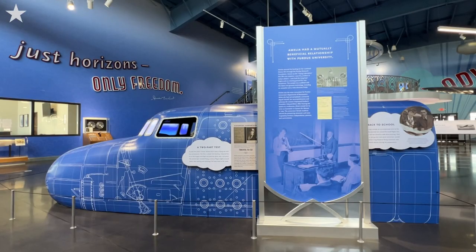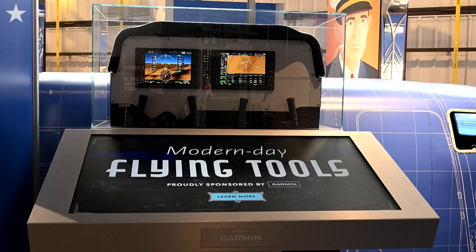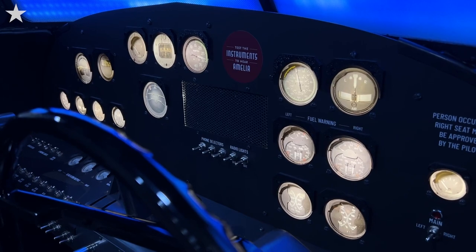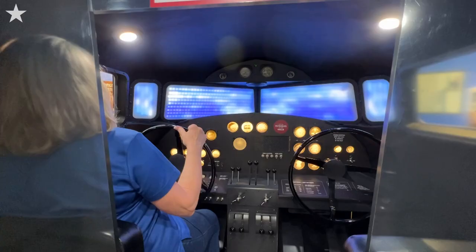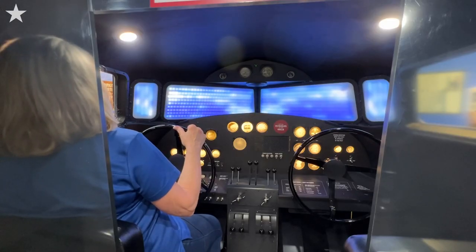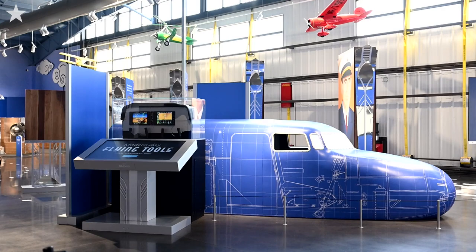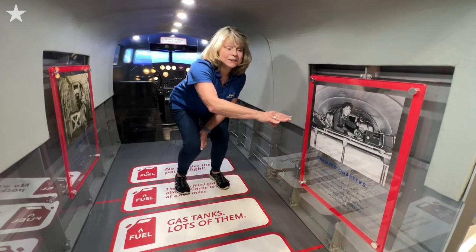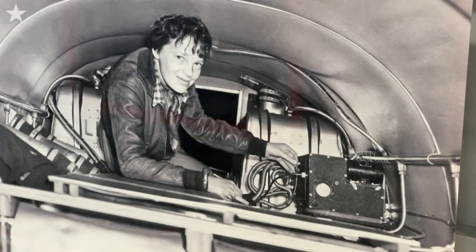Of course you can't climb in our Lockheed Electra 10E, so we created a two-scale cockpit that you can get in and dial and listen to Amelia's voice talk to you — obviously our actress. Kids you can't keep out of this because they're flying. Here you can see Amelia leaning across all the fuel tanks, because your entire fuselage was loaded with fuel tanks.